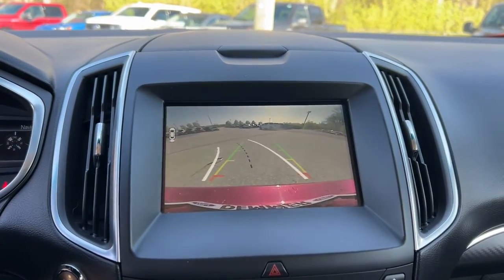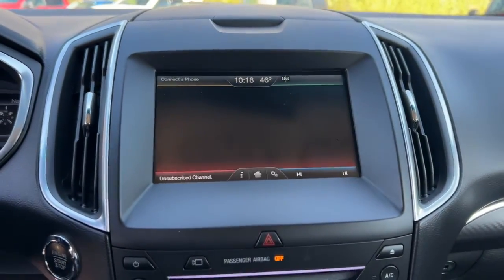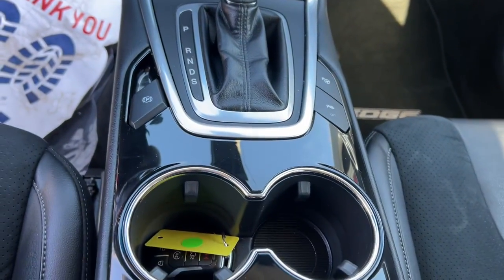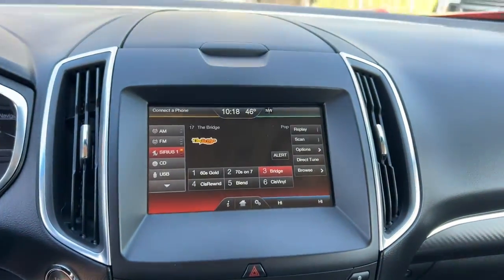Life is short. Make the most of it. Get into this smart, sophisticated Edge and make every drive count. Our team will give you an outstanding test drive experience. Stop in today.